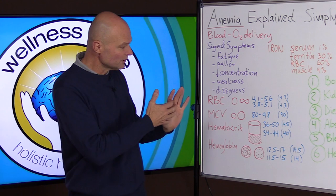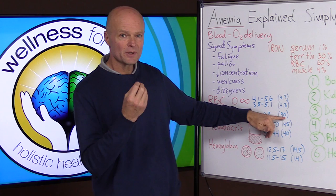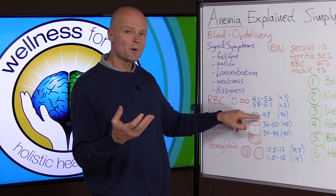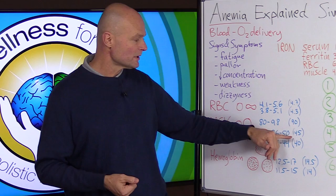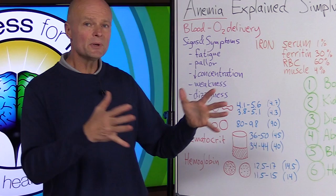Size is also important. Normally the range is 80 to 98, but in functional medicine, where they look at optimal values, the ideal MCV size is pretty close to 90 give or take a couple of points. By the time it's down to 85 it's already too small, indicating the body doesn't have enough iron to build these cells properly. Hematocrit range is 36 to 50 in men, with a sweet spot around 45; for women the sweet spot is about 40.